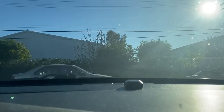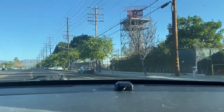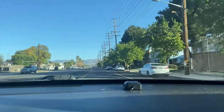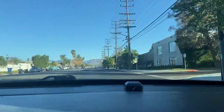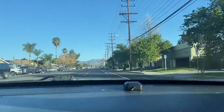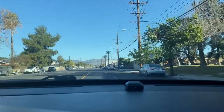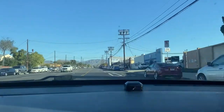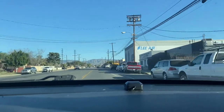All right, here we go. I'm turning left, so it's not going to be that loud. But as I straighten up, you'll be able to hear it. So there's the humming noise. When I'm on the freeway going 60 to 70, it's even louder.